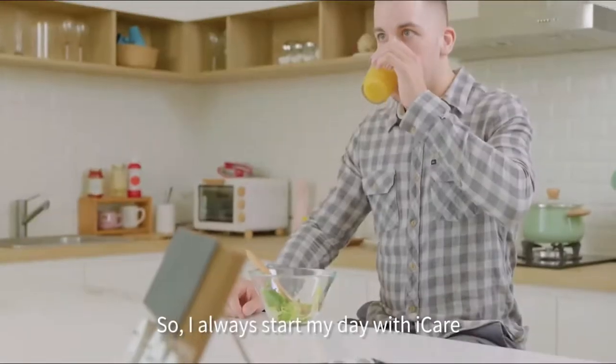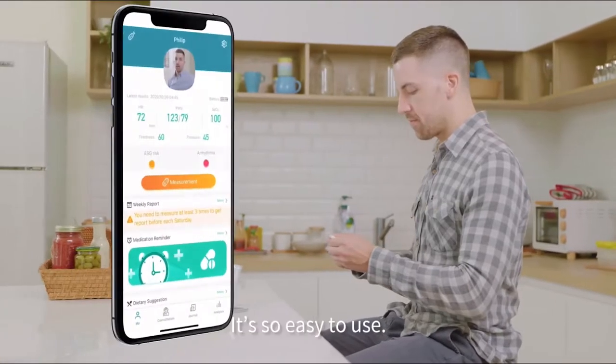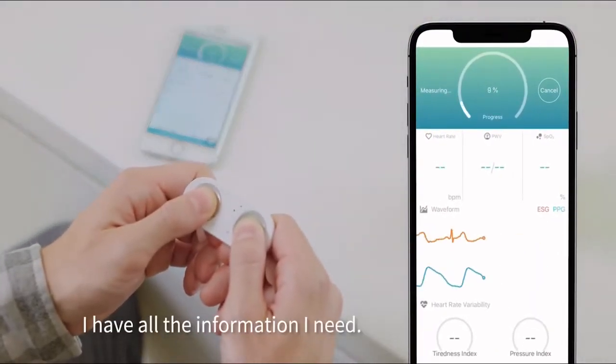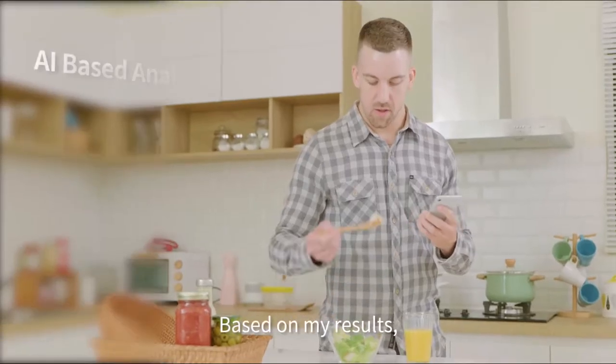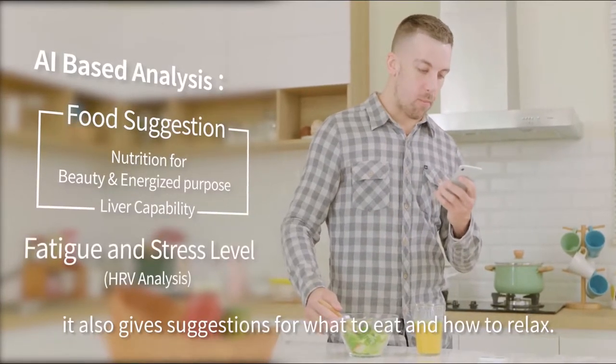I always start my day with Eye Care. It's so easy to use — in just 60 seconds, I have all the information I need. Eye Care takes readings of up to 15 factors. Based on my results, it also gives suggestions for what to eat and how to relax.